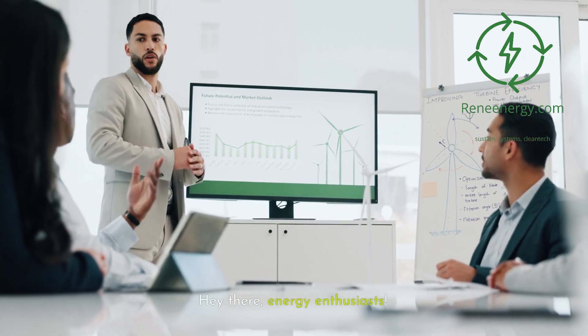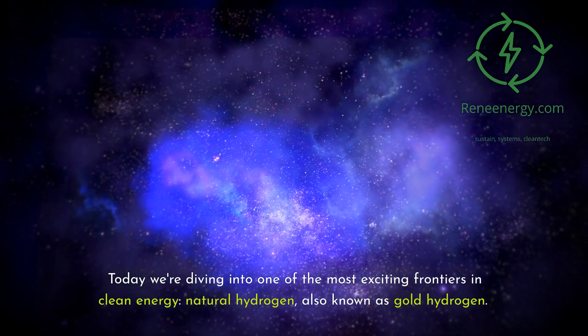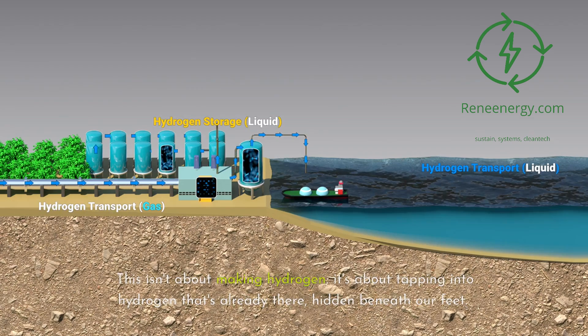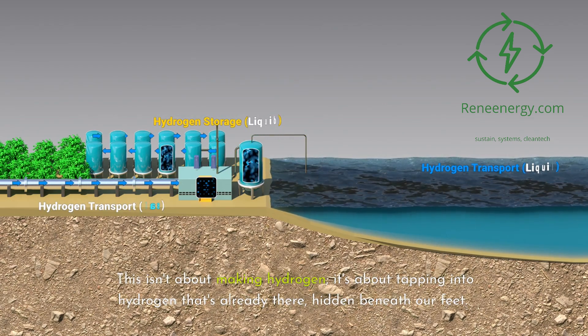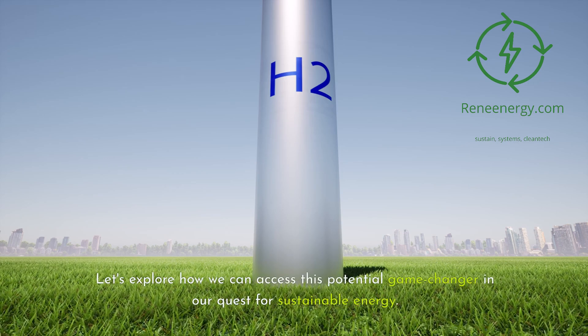Hey there, energy enthusiasts. Today we're diving into one of the most exciting frontiers in clean energy: natural hydrogen, also known as gold hydrogen. This isn't about making hydrogen — it's about tapping into hydrogen that's already there, hidden beneath our feet. Let's explore how we can access this potential game-changer in our quest for sustainable energy.